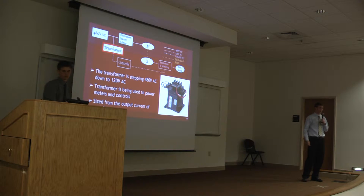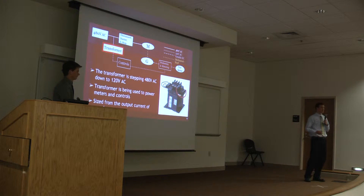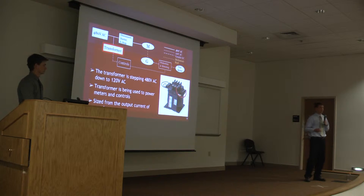The final component affected by the 480 volts is a transformer. The reason we used a transformer was because all of our controls and metering devices ran off of 120 volts. So instead of introducing a separate 120-volt outlet, we utilized this transformer to step down from 480 volts to 120 volts, so the metering equipment and controls can utilize this 120 volts. We sized the transformer by looking at all the components that run off it and adding up their power requirements.